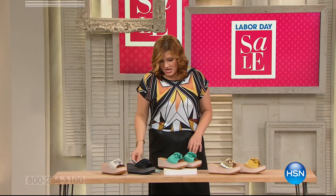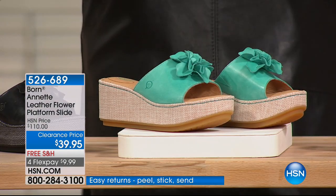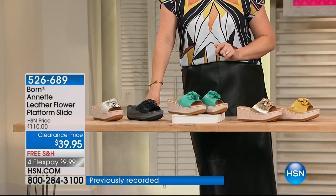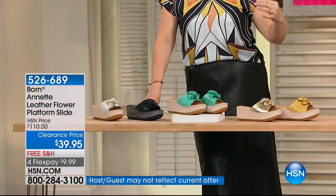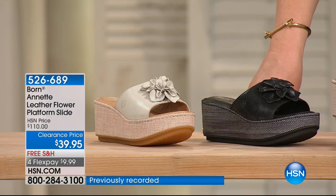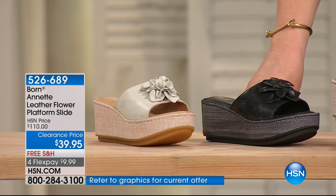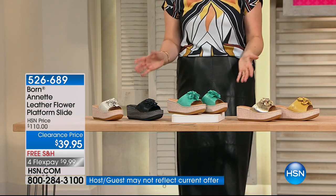I need to pause for this one because this is the one we gave you a sneak peek of last hour when we started our fashion clearance for Labor Day. You will not find a Born sandal for this price — I think ever. They are known for their upper echelon craftsmanship when it comes to creating footwear. It is European age-old techniques that go into building a shoe. From Born this would typically be $110, and we are at $39.95.